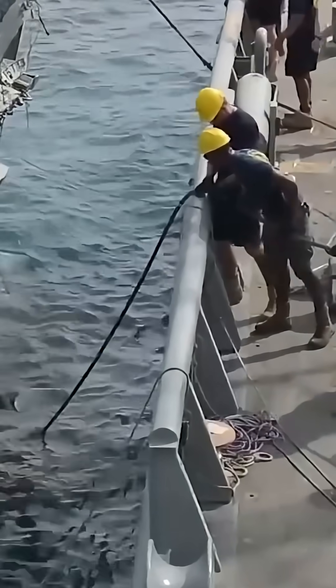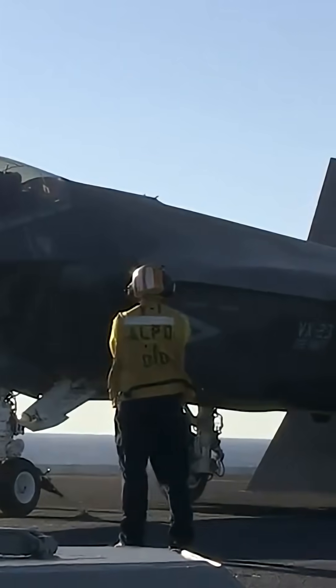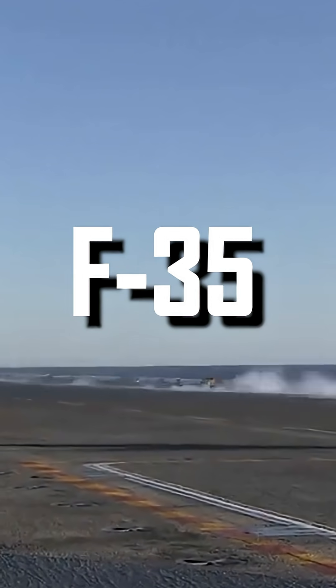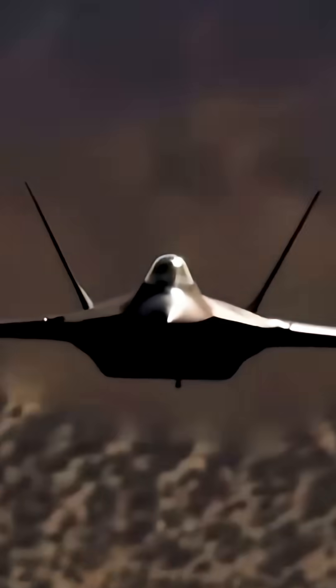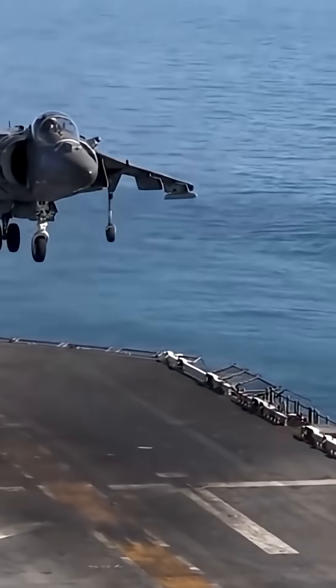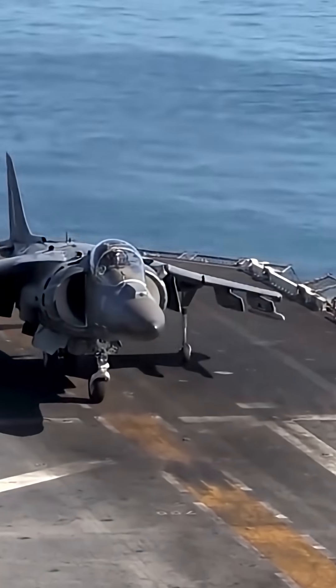If we talk about supersonic aircraft, the situation seems better because the F-35 can easily take off and land on an aircraft carrier. This is largely due to the ideal size of the fighter jet — with a length of 49 feet and a wingspan of 32 feet, it has enough space to land on the deck of an aircraft carrier.